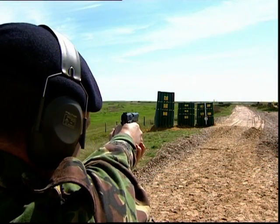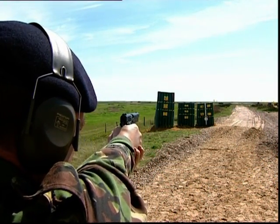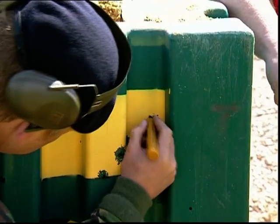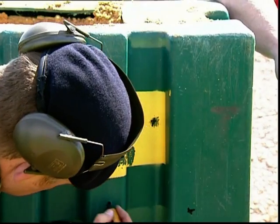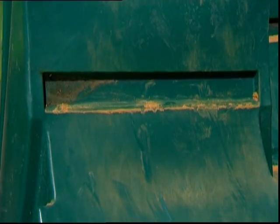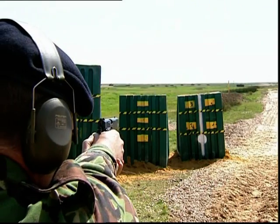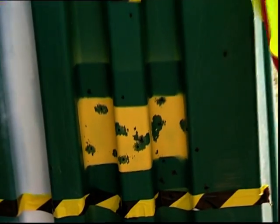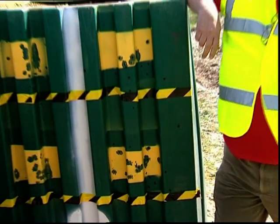The live fire testing continued using the 9mm Browning pistol from an initial range of 50 metres. Again, upon closer examination, there were no exit holes present. The final test using the 9mm Browning pistol was fired from 10 metres. Examination revealed that the barrier can stop rounds penetrating the reverse side, even at close quarters.